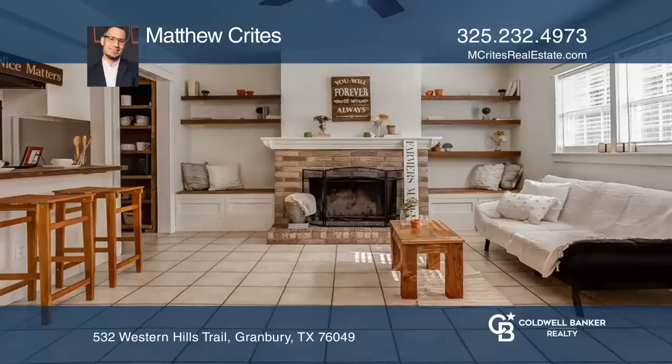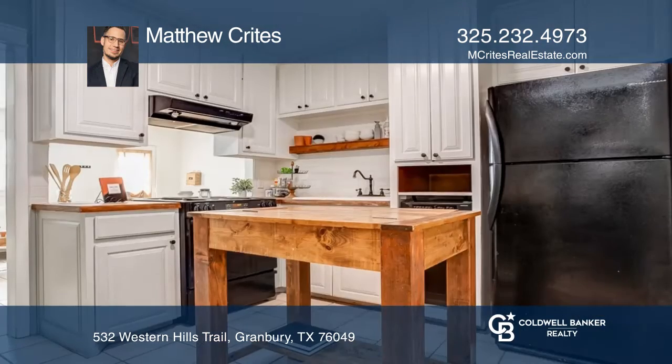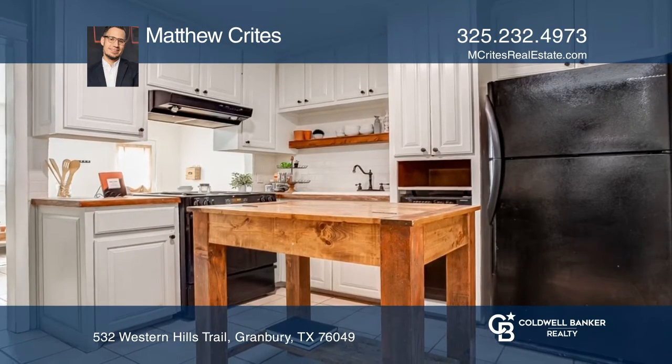This cute three-bedroom, one-bathroom home is located in a lake community with access to Lake Granberry. The third bedroom can be used as an office or living space.